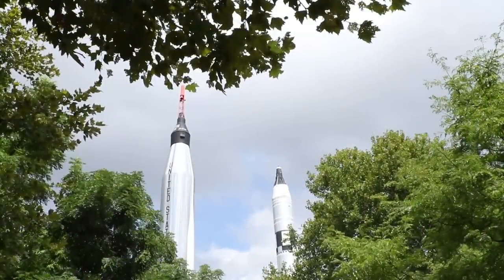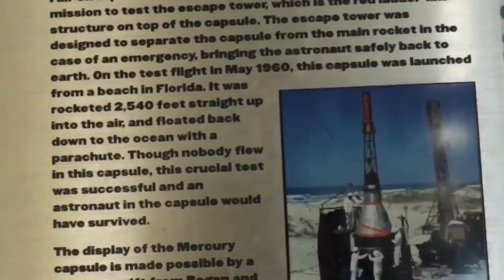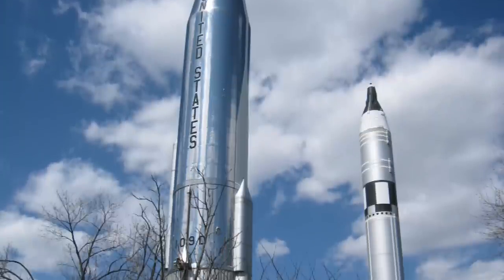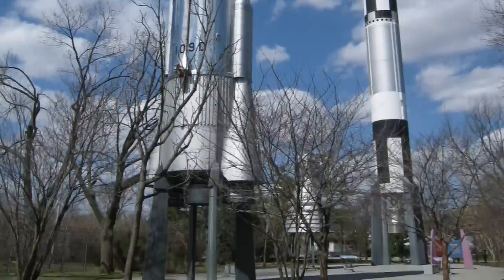On top of the Atlas booster, it originally came with a genuine Mercury capsule, which they discovered during some restoration work. That capsule is now safely indoors, but the booster is still out here. There's also a Titan booster which took the Gemini astronauts to space, and a replica of one of the enormous F-1 rockets that took the Apollo astronauts to the moon.